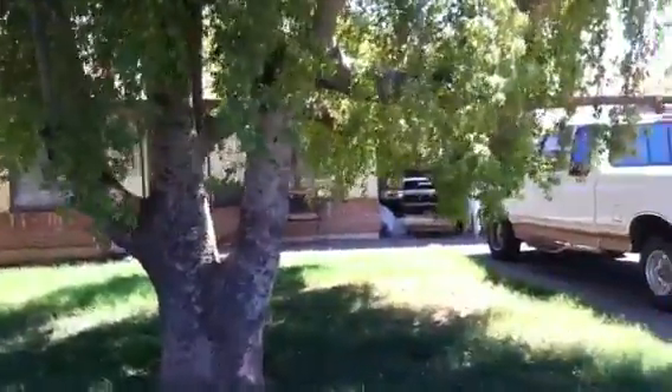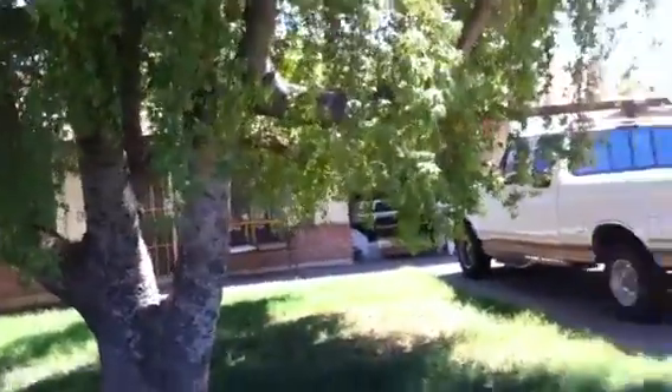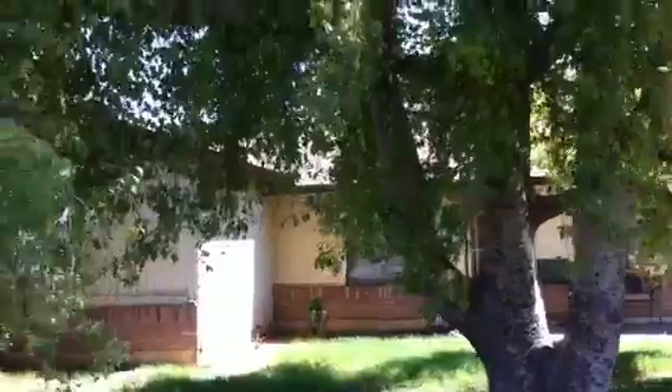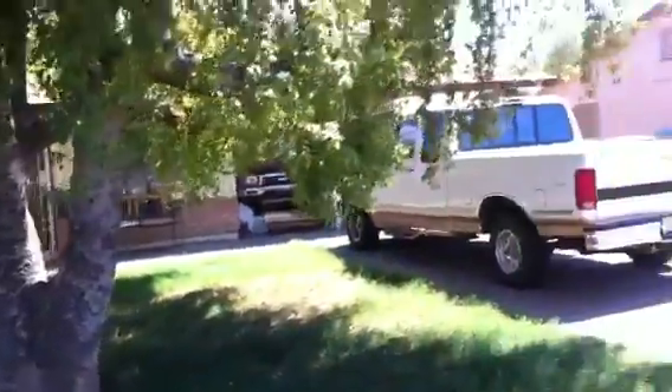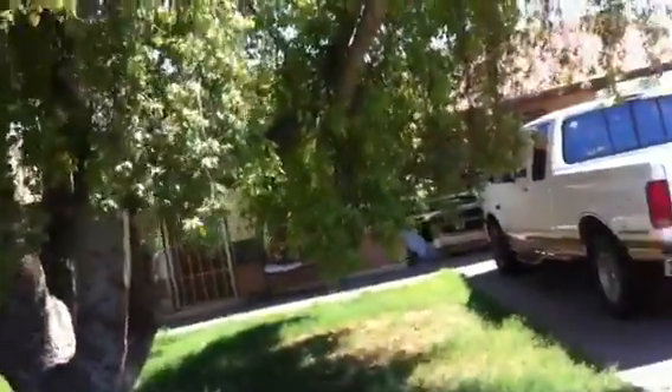This is Mark. I'm at 7227 West Crittenton Lane in Phoenix, Arizona. This is a sided and brick home with a shingled roof and a two-car carport. The home is occupied and is situated on a quiet street.